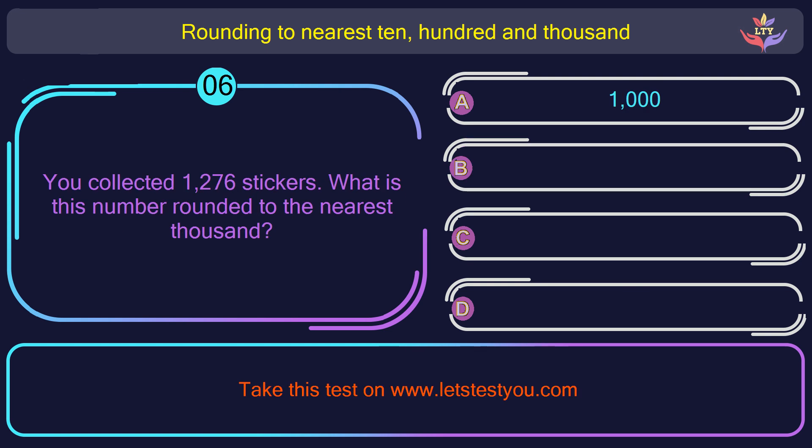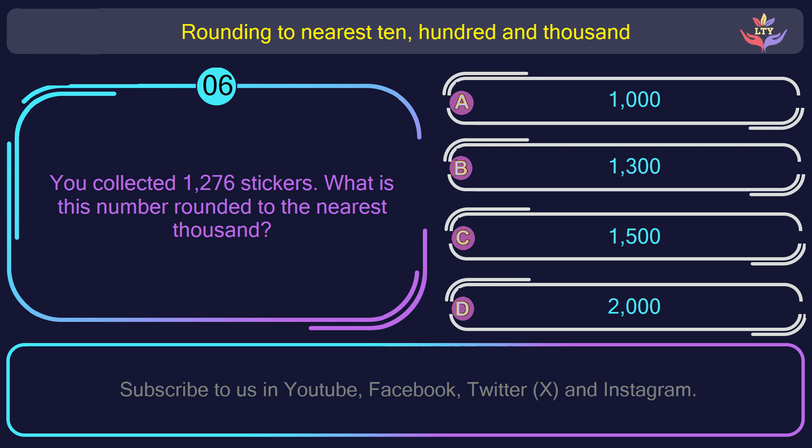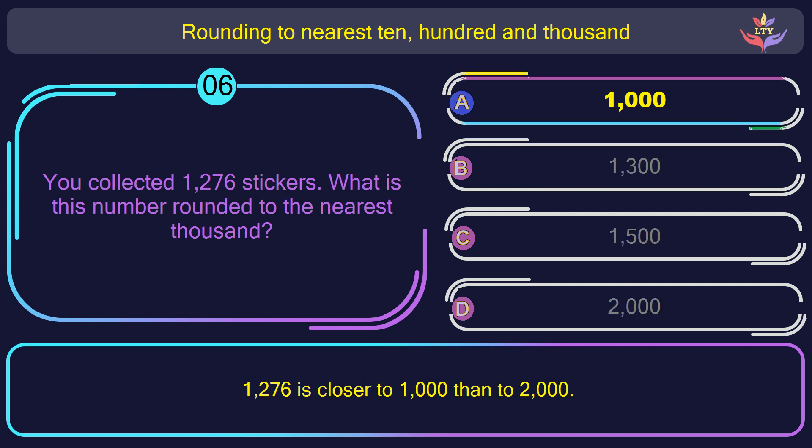Question number 6. You collected 1,276 stickers. What is this number rounded to the nearest 1,000? The correct answer is option A: 1,000. 1,200 and 76 is closer to 1,000 than to 2,000.